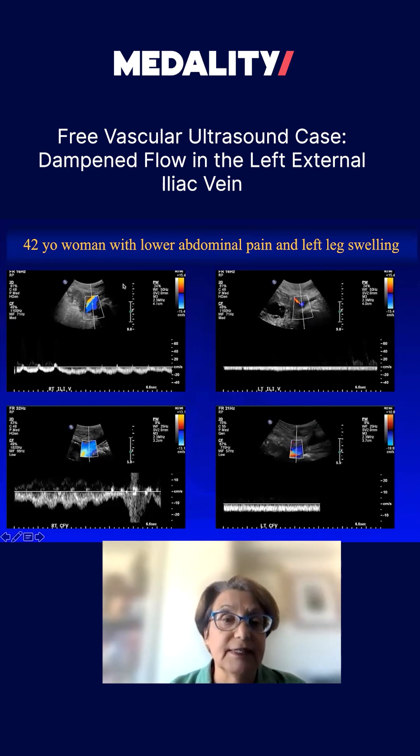Here is the right side. Again, by now you know what I'm driving at. There is normal phasicity. This is an old case where we were doing augmentation at the time, which we don't do anymore. There is normal phasic flow in the right external iliac vein and in the right common femoral vein.